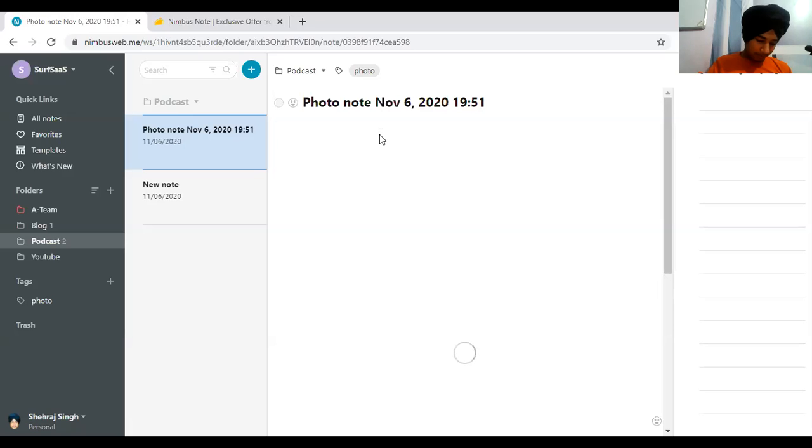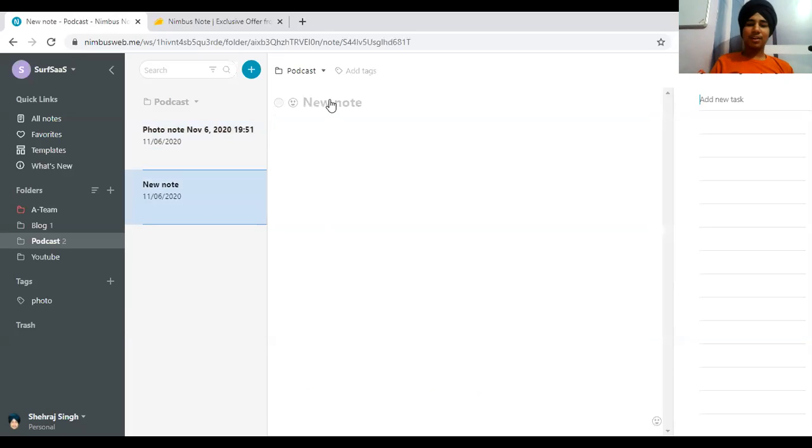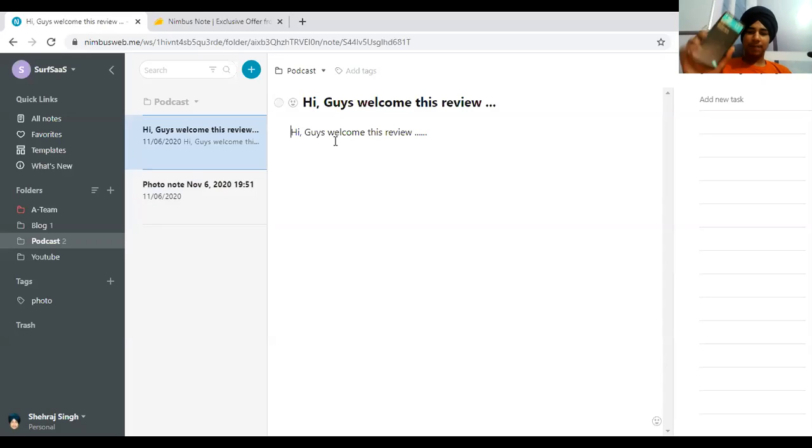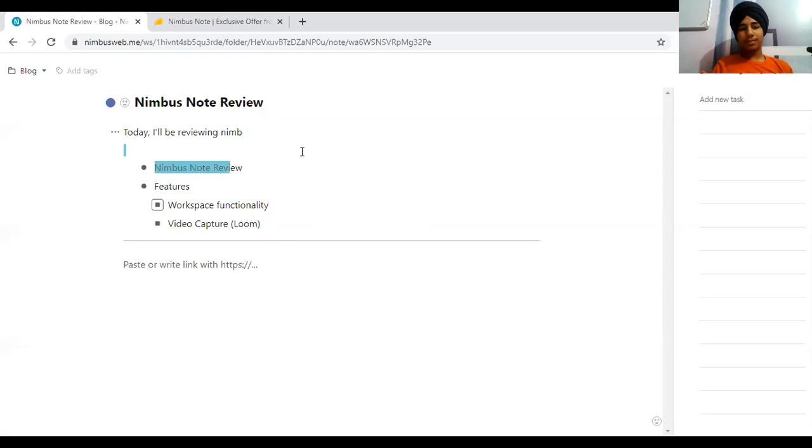My internet was slow but the photograph is now showing. This is Nimbus in action. I'm typing in my mobile phone — 'Hi guys, welcome to this review' — and as you can see everything is real-time inside Nimbus Note. This is similar to Google Docs, and I'm considering using Nimbus instead of Google Docs for writing articles because the interface is very clean.